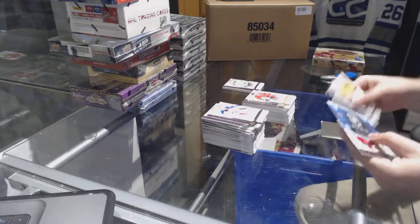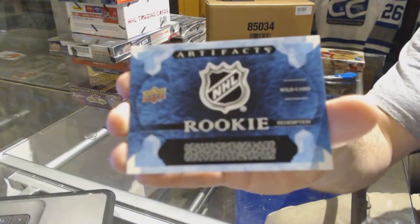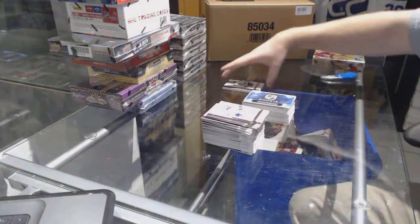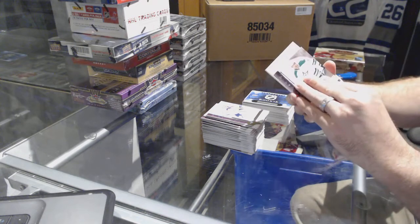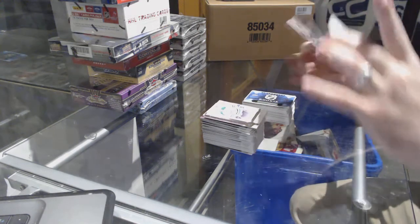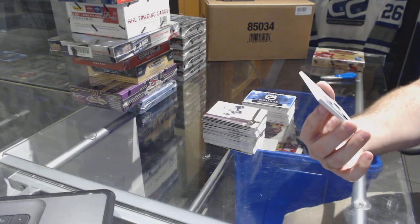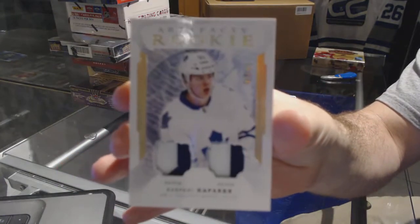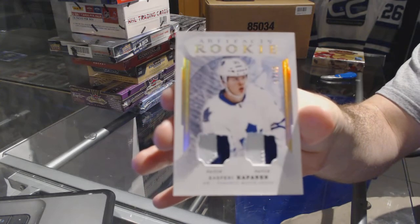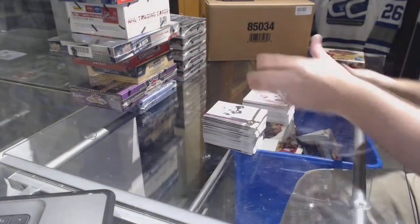We've got a rookie redemption wild card, number 216. That's a good one — number 47 of 49 dual rookie patch for the Maple Leafs: Kasperi Kapanen. And the wild card was Varona for the Capitals.